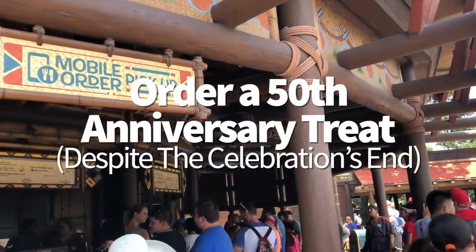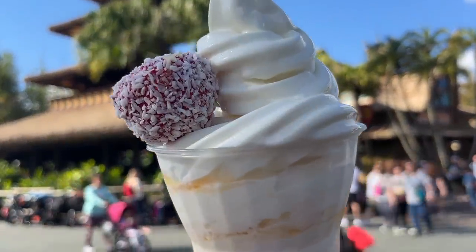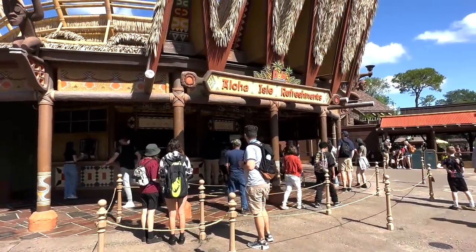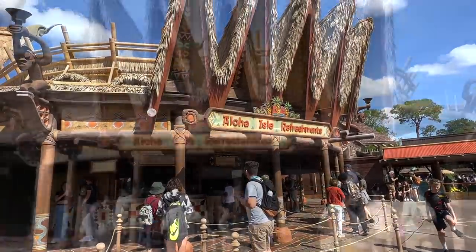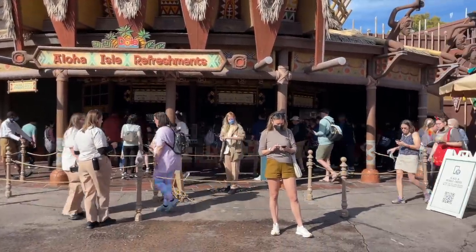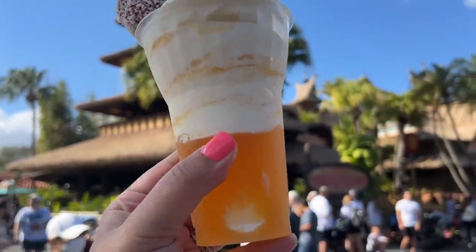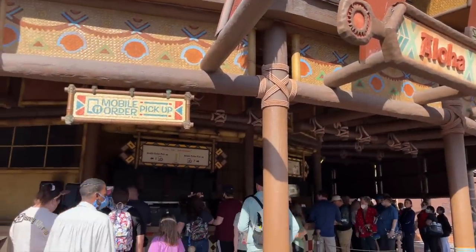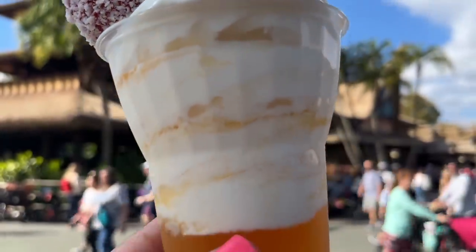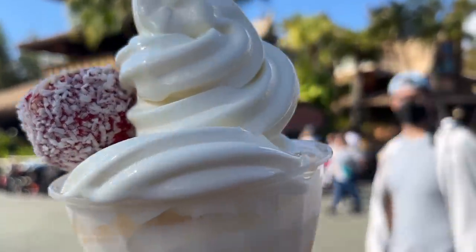You can still order a very beloved 50th anniversary treat even though the celebration has ended. Not every celebratory snack went away — one of the favorites is sticking around a little longer. The Tropical Serenade at Aloha Isle in Adventureland was one of the most popular treats to come out of the 50th anniversary. This refreshing dessert is made with Disney's famous POG juice — passion fruit, orange, and guava — plus coconut soft serve, and topped with a pineapple upside-down cake pop.